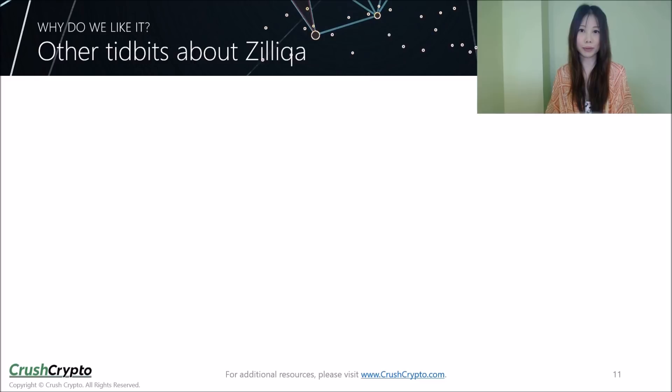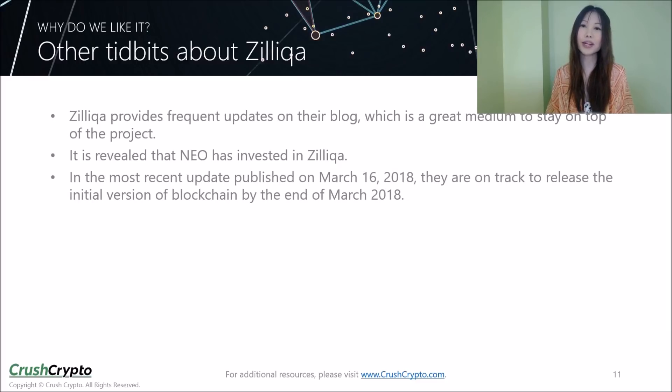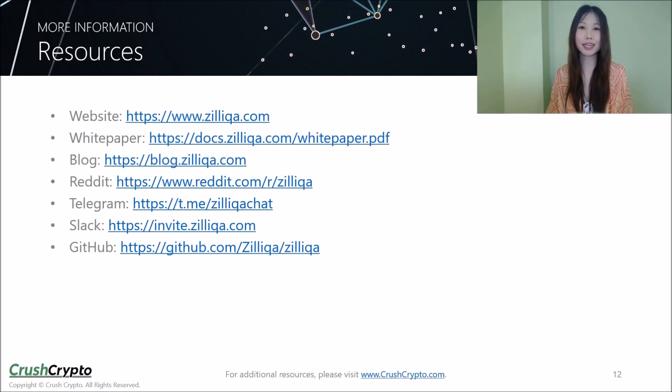Some other points about Zilliqa that we find positive: the team provides frequent updates on their blog, which is a great medium to stay on top of this project. From the updates, you can see that they're very active on the development front as well as the community building front. It has also been revealed that NIO has invested in Zilliqa, and in a recent update the team said they were on track to release the initial version of their blockchain by the end of March. For more information on Zilliqa, please refer to these resources. Thank you very much for watching our latest Crusher of the Month video. Please check out our website at crushcrypto.com for more reports and information on various blockchain projects and cryptocurrencies. Stay tuned for our next Crusher of the Month in a few weeks.